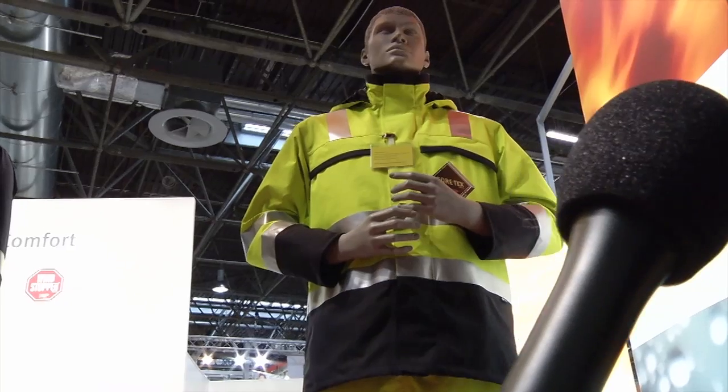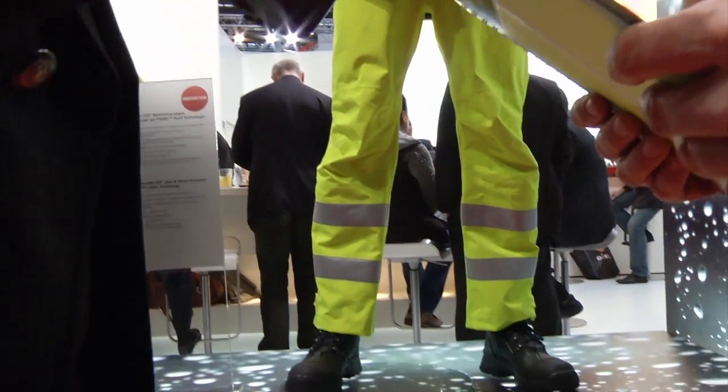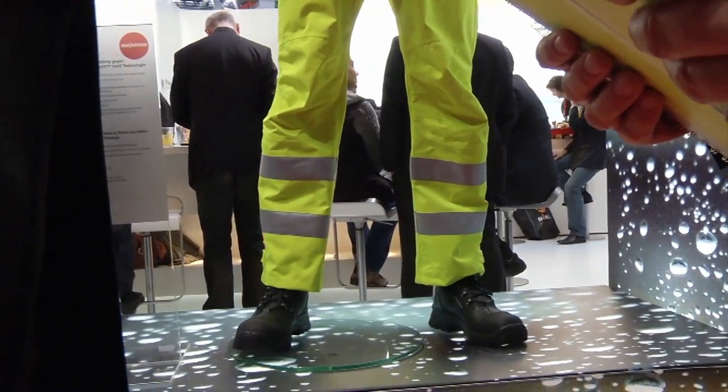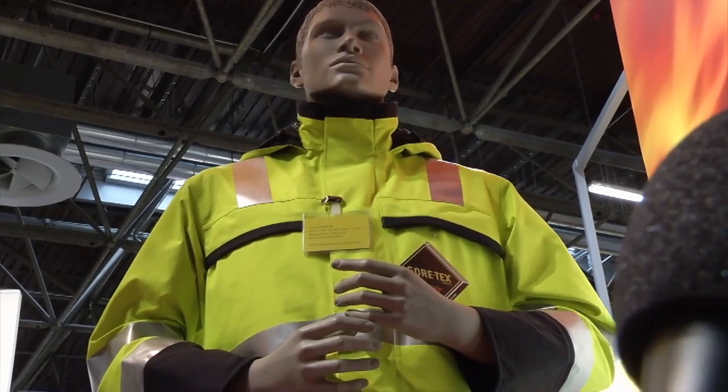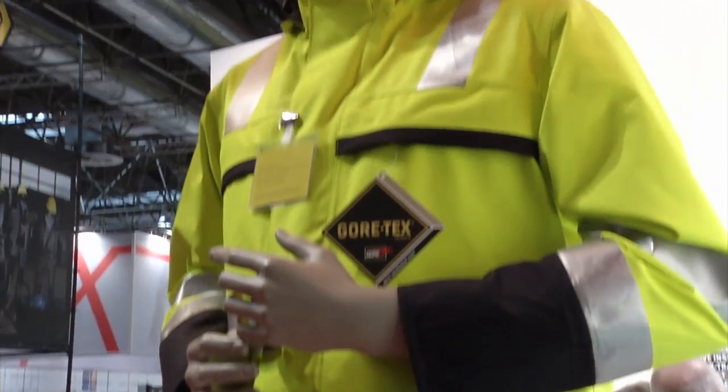The highlight of our booth this year is definitely the Gore Pirate Fabrics technology. It is a new technology specifically developed for our well-established Gore-Tex foul weather garments. The purpose of this technology is simply to combine Gore-Tex foul weather garments together with flame and heat resistance.